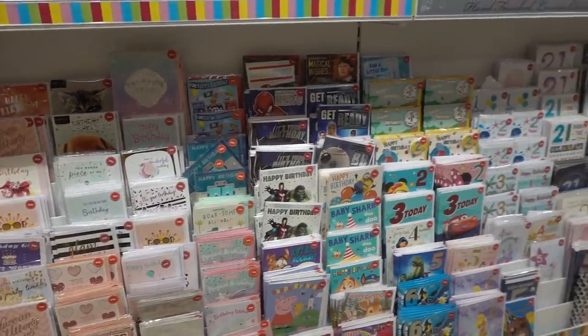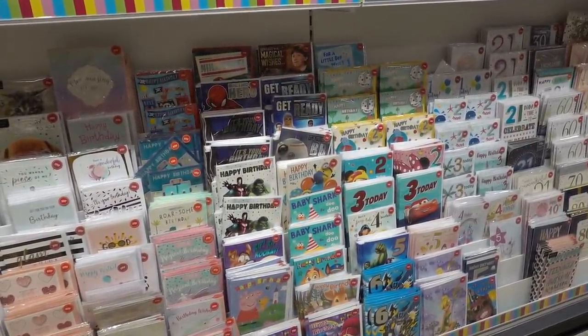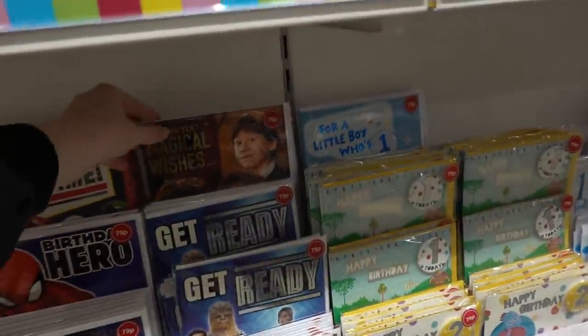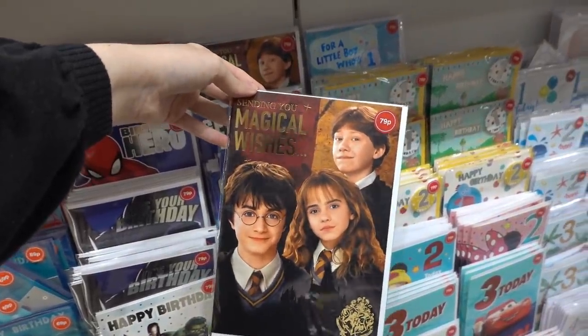It's definitely worth looking through the card section at Home Bargains — there are a lot of discontinued ones from Clinton Cards, including Harry Potter cards that would have been about £3 in Clinton Cards but are only 79p here. I hope you enjoyed watching my vlog today — if you did, please give it a thumbs up, comment and subscribe, and I'll see you soon!